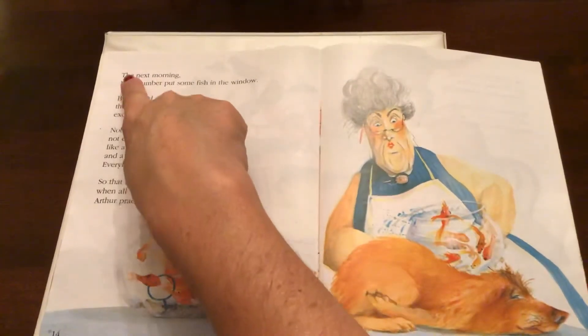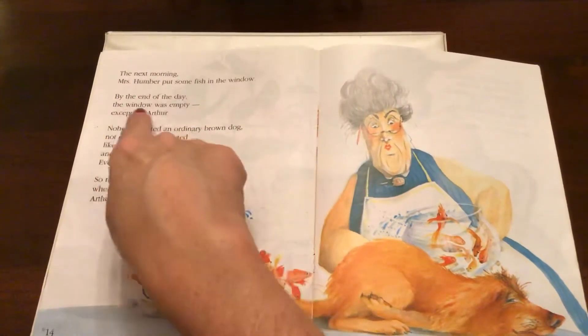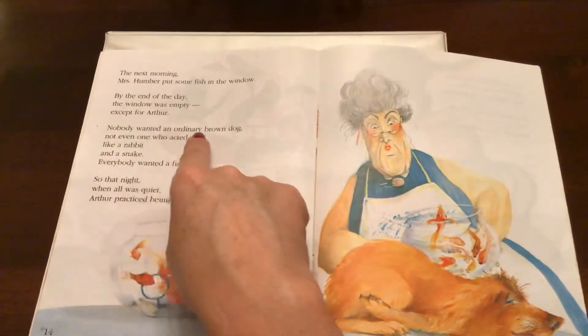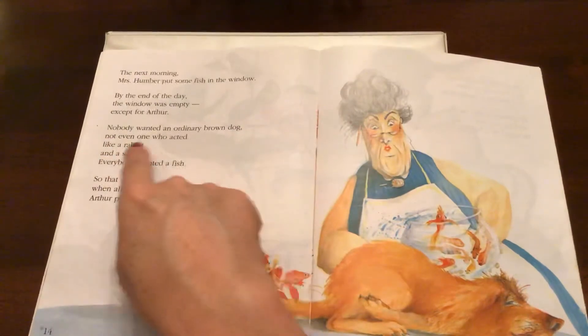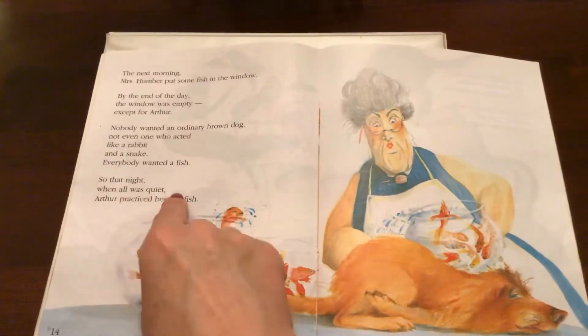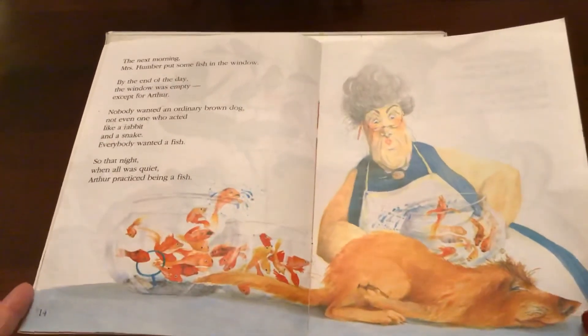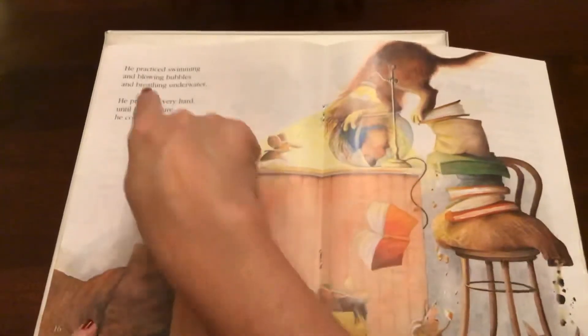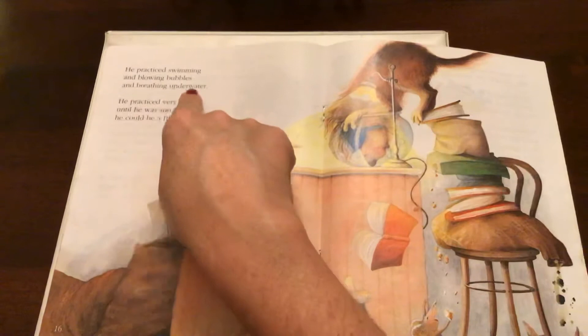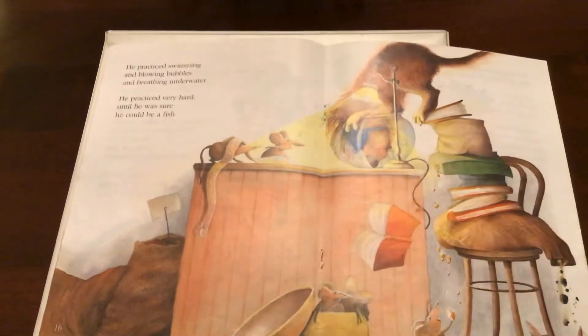The next morning, Mrs. Humphreys put some fish in the window. By the end of the day, the window was empty, except for Arthur. Nobody wanted an ordinary brown dog — not even one who acted like a rabbit and a snake. Everybody wanted fish. So that night, when all was quiet, Arthur practiced being a fish. He practiced swimming and blowing bubbles and breathing underwater. He practiced very hard until he was sure he could be a fish. How funny. So I think that tells us the next two animals he tried to be.